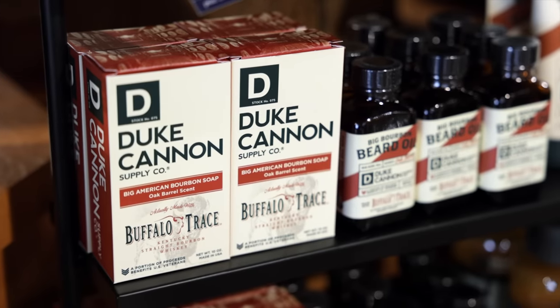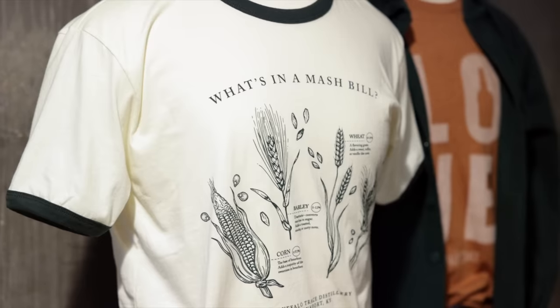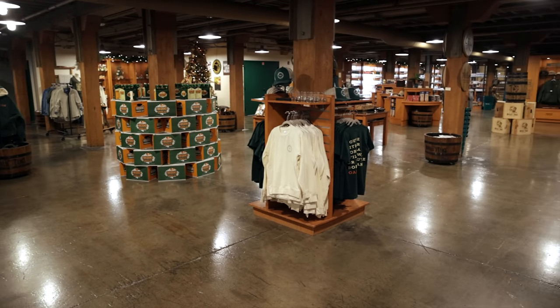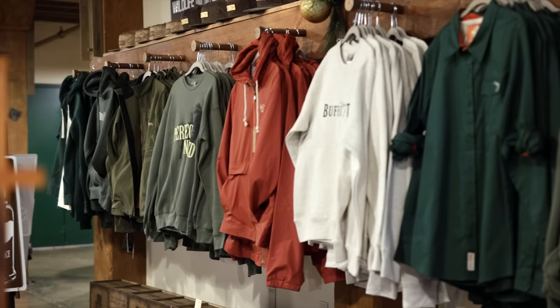One place people kind of forget about in their holiday shopping is the gift shop at the distillery, which has really been stepping up their game in the past couple of years. A lot of people are traveling over the holidays, so if you're near a distillery you don't normally get to visit, definitely stop in. Or if you can't, a lot of them have online presences now. We haven't been to Buffalo Trace in a few years, so we hopped over to Frankfort, went to their gift shop, and of all the distilleries we've been to lately, they seem to have the most selection and best variety — like a veritable Amazon of whiskey gifts.